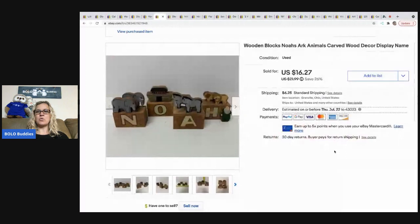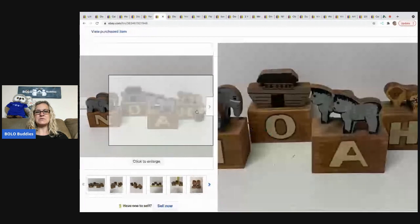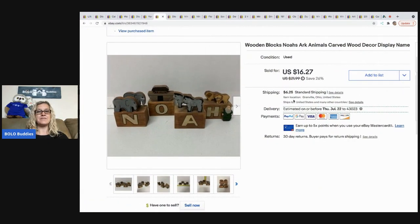The next item is these Noah's Ark wooden blocks. I picked these up at Goodwill for $1 and sold them for $16.27 plus shipping. Super cute — these would probably be perfect for a baby's nursery, which would have been a good keyword to use in the title.